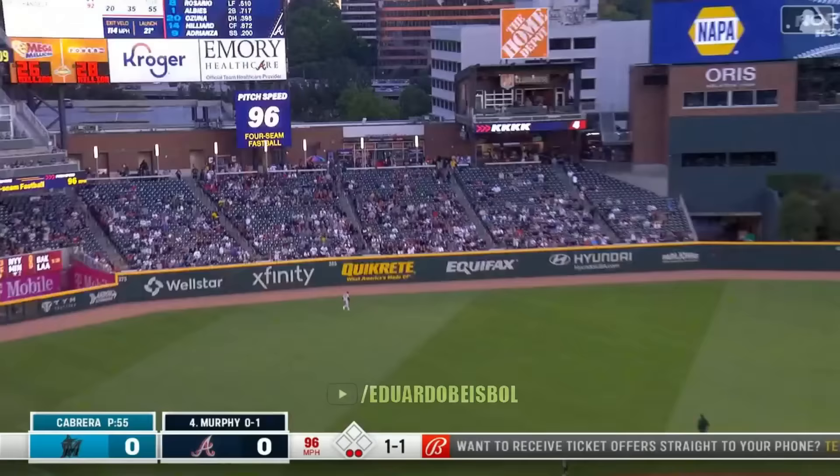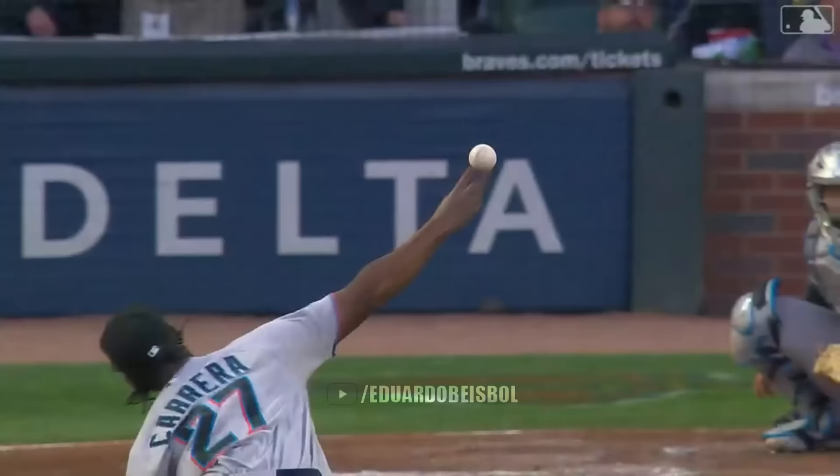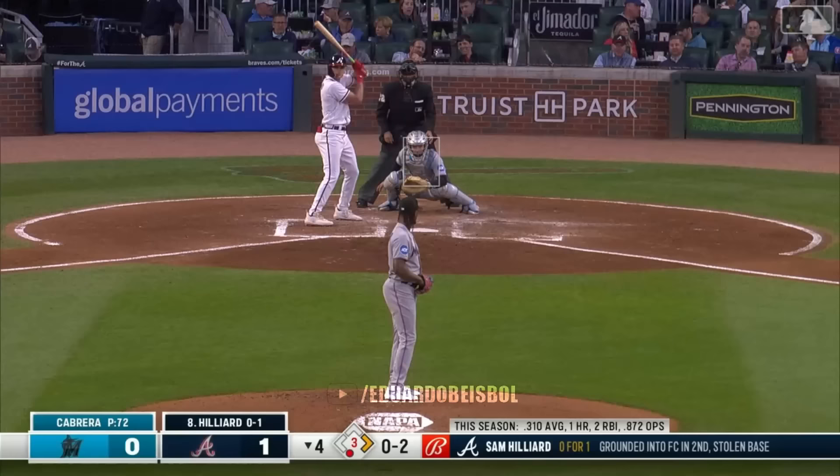This one is hit well to left center, and that baby is out of here. Sean Murphy saw the homer. 1-0 Atlanta.